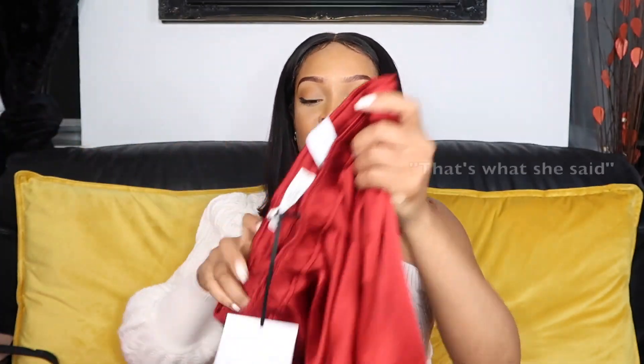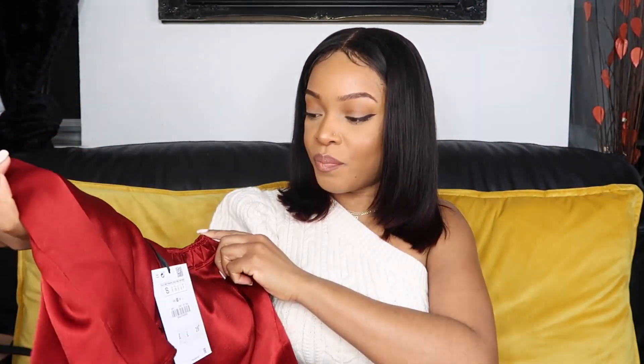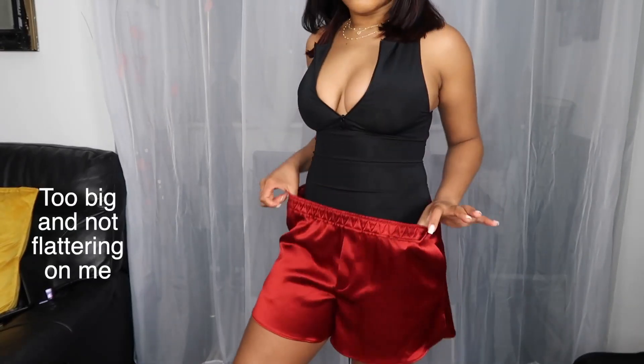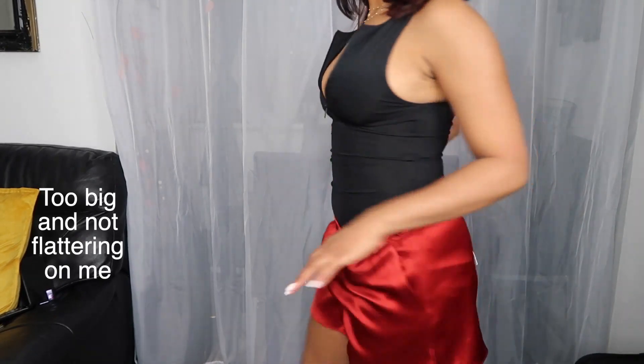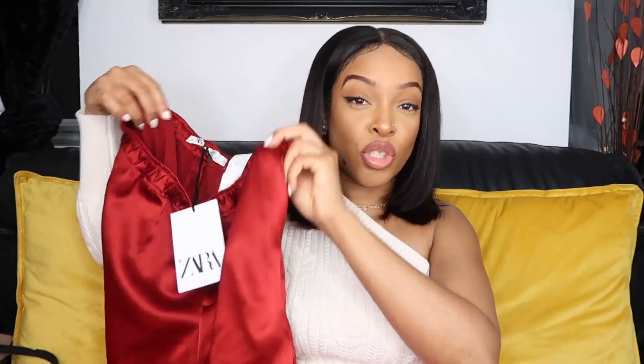I got this set with it as well. This is big for me — I can see it already. The shorts are a size small but I need an extra small. I only got it because it said 'limited edition' and the quality feels really good. I didn't want it to sell out before I had a chance to try it. And I didn't expect this — I thought the silk was just going to be thin and flimsy, but this is actually thick.